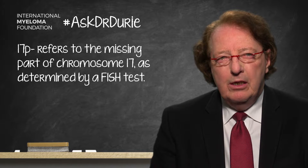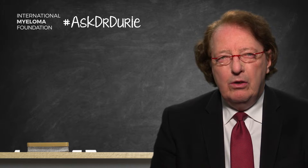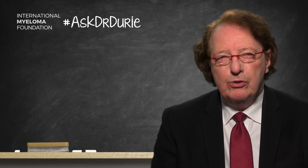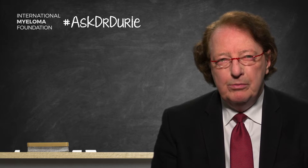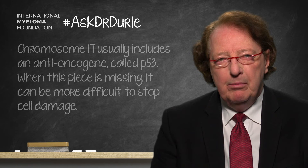Why is that important? That top part of chromosome 17 includes something called P53, which is an anti-oncogene. When this piece of the chromosome is present, it helps shut down the development of chromosome damage in the cell. When you lose that, there can be a buildup of chromosome damage, making the cell more dangerous, more aggressive, and more difficult to eradicate with treatment.